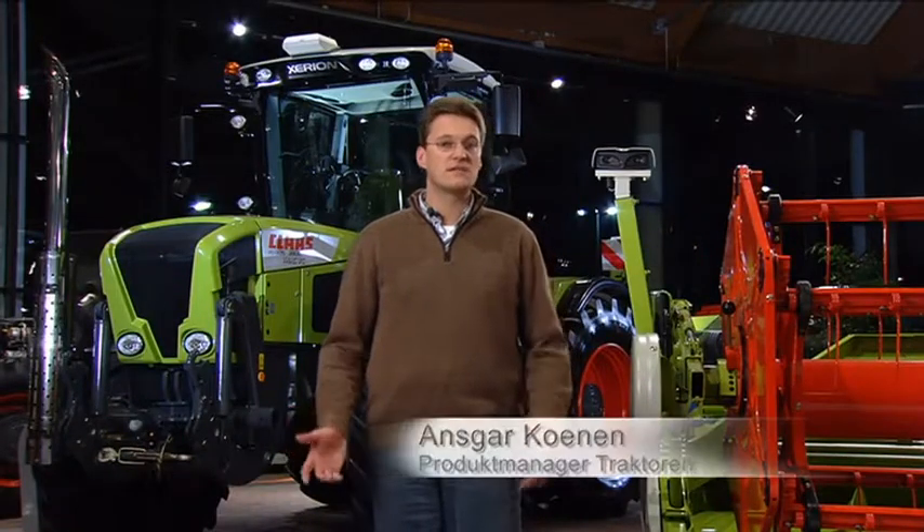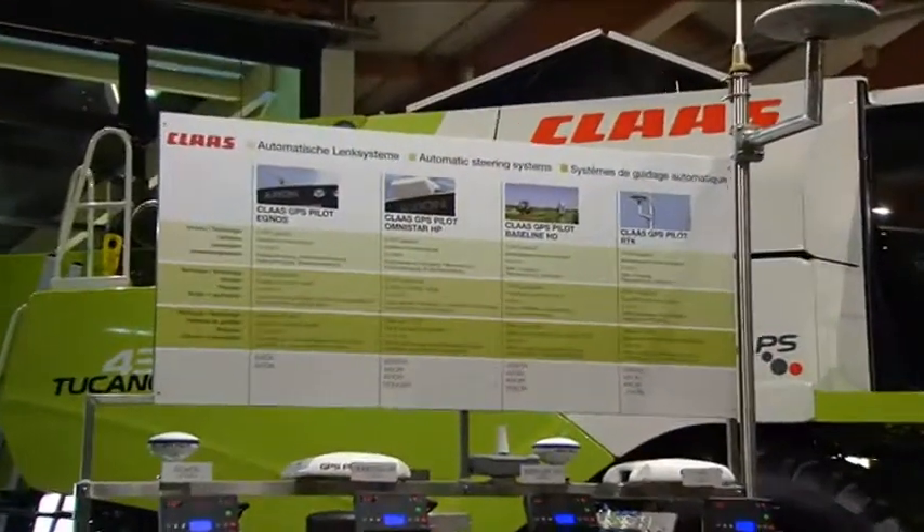Automatic steering systems are no longer a vision of the future, but a practical reality in almost every agricultural application. We at Claas have designed our entire range of systems for easy expandability and for compatibility with future developments in technology.